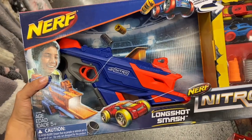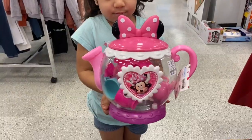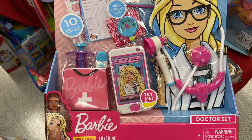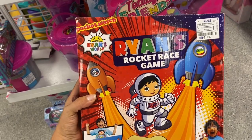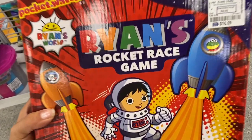I also found this Long Shot Smash Nerf gun — this is pretty neat and it's $12.99. Melanie found this cute little tea set, it's mini and it's $12.99 — it comes with all these little things in it. Melanie found this Barbie doctor set here and she really wants it — it's just $11.99. And I know a lot of kids are into Ryan's World toys this year. They have this toy called Ryan's Rocket Race Game — it's just $16.99.